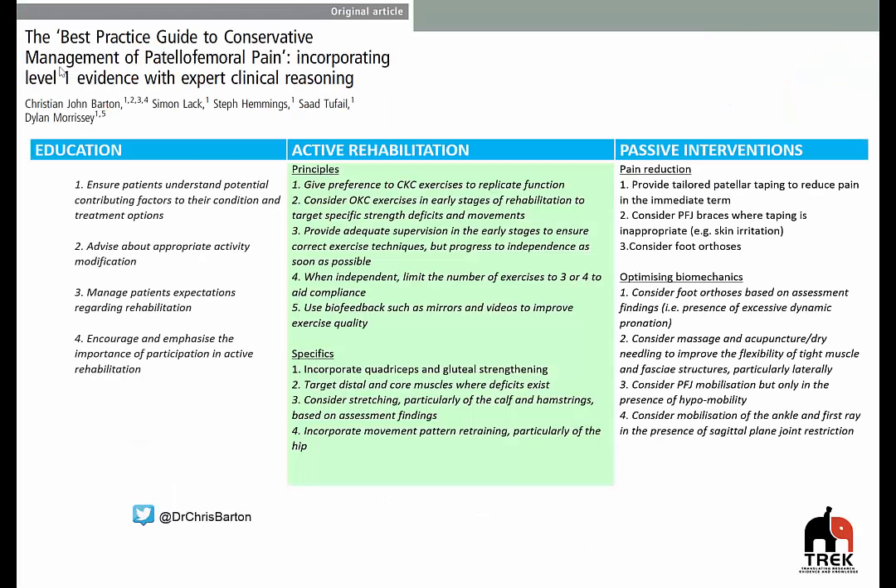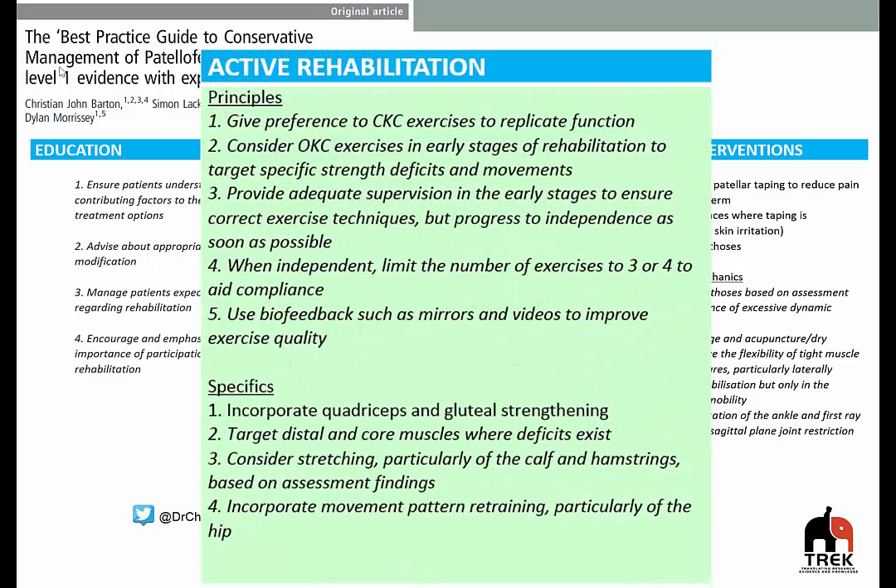If we have a look at the most recent guide that was created in patellofemoral pain management in the British Journal of Sports Medicine, we see that active rehabilitation or exercise therapy is given a big strong focus around how we should manage the condition. Within this guide you'll notice that there's italics text and normal text. The key thing is italics is based on expert opinion, and normal text more so based on level 1 evidence. If we have a look at active rehabilitation specifically, the majority of recommendations are based on expert opinion, but we do see good level 1 evidence to support the use of quadriceps and gluteal strengthening, or knee and hip exercise therapy.